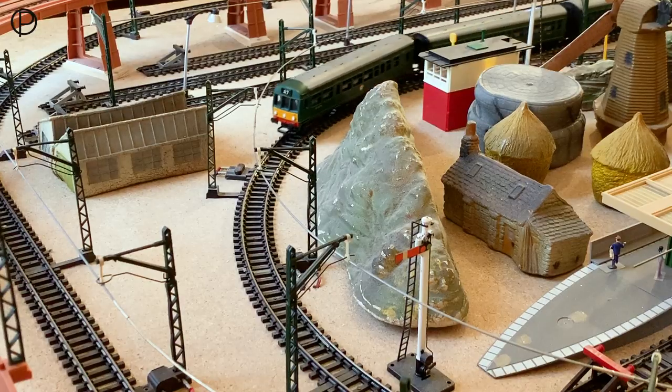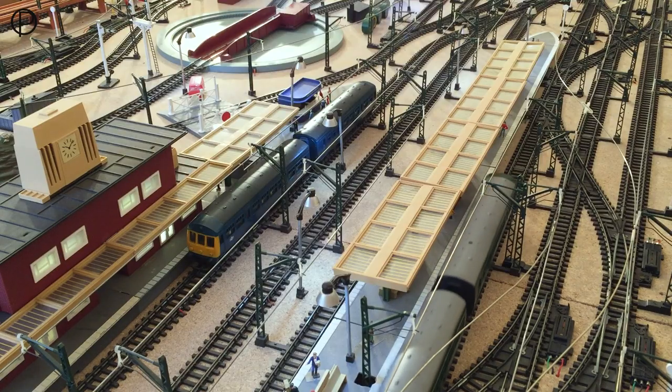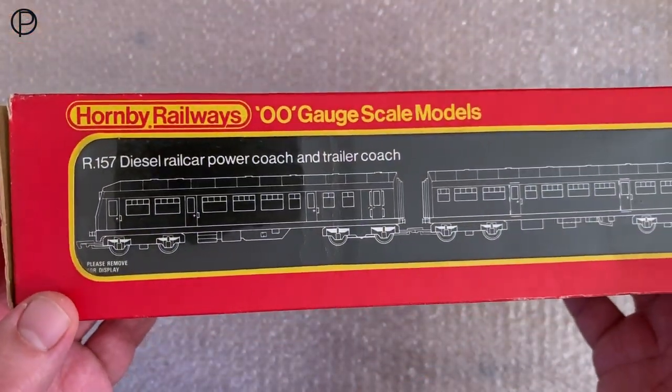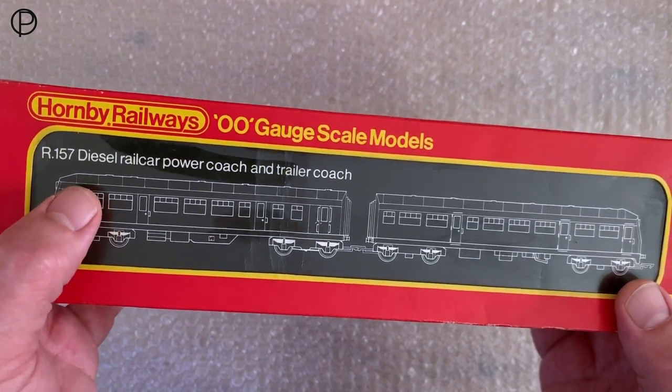A lovely shot there with a colored light signal reflecting on the side of the model. We've got a great view there of my new factory building, our R371, available in the very early 60s. And here we've got the model in its box, sold as a two-car set as our R157 diesel railcar power coach and trailer unit.